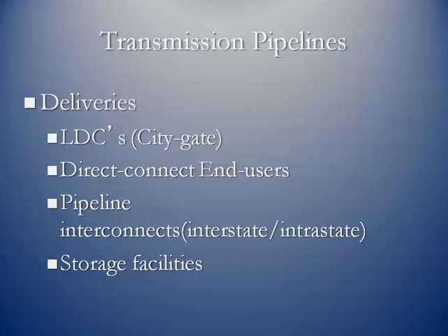Similarly, one pipeline can deliver gas to another pipeline through interconnects. And for storage facilities, in order to fill them up, we have to take gas off of one pipeline and put it into the ground.